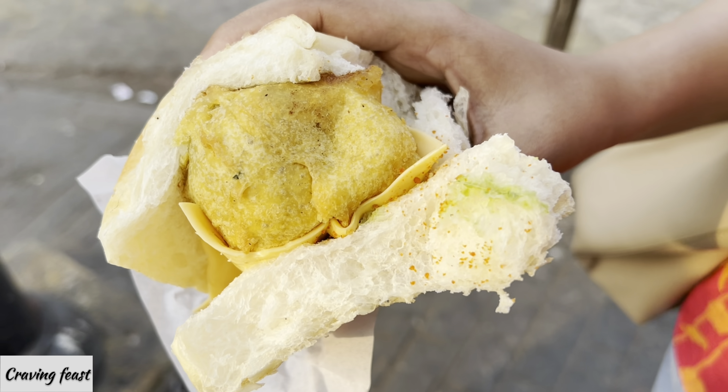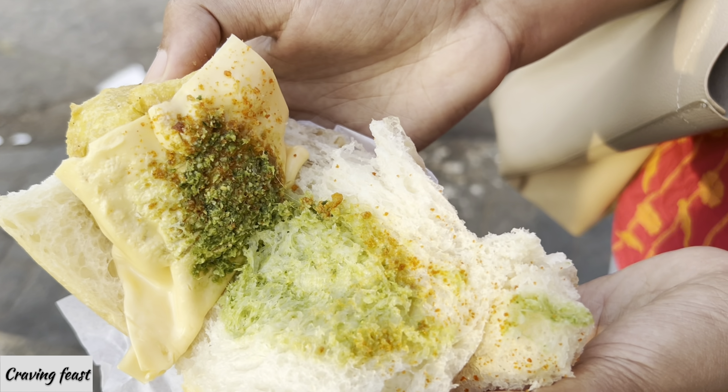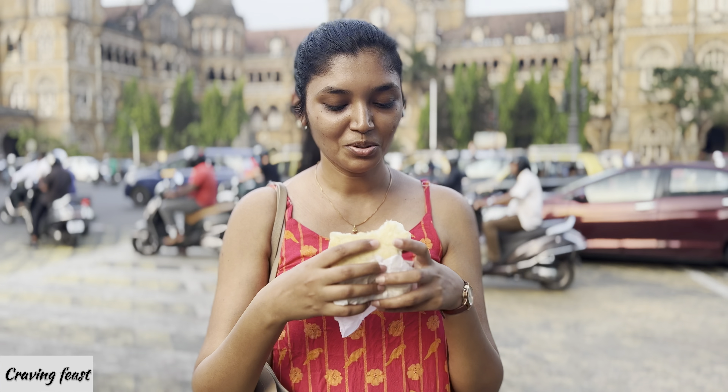Now we are going to eat the cheese vada pav. They have added a slice of cheese with green chutney and red chutney. I have never tried the cheese vada pav before this — if you have, let me know in the comment section below. So let's take a bite of the cheese vada pav.